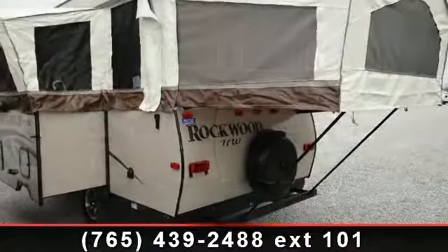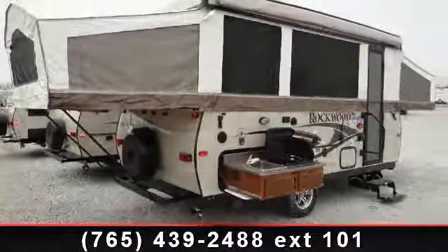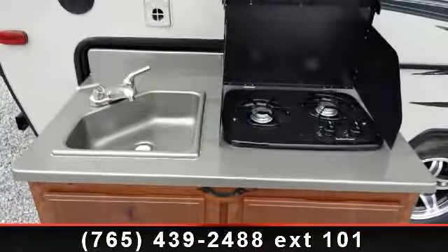This unit comes equipped with many features that are standard on larger RVs. Let us put you in the right RV for your needs. Call the dealer now for more information.